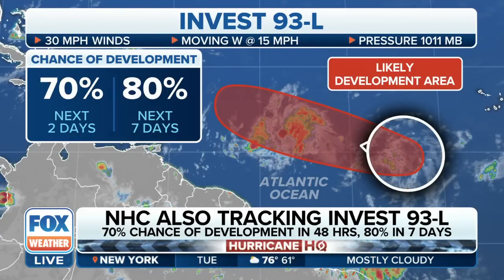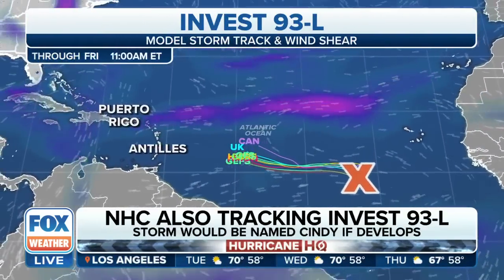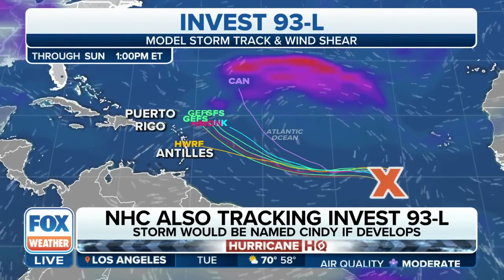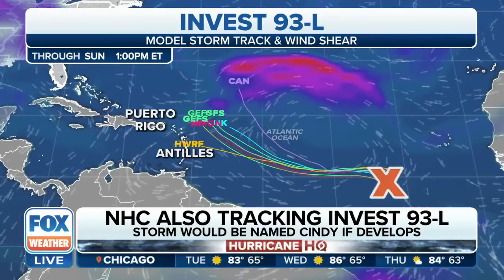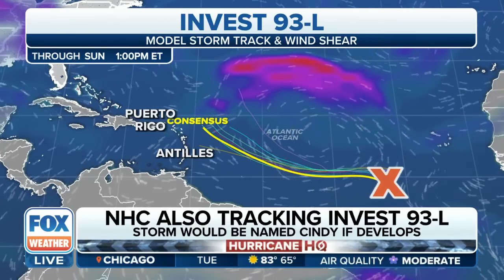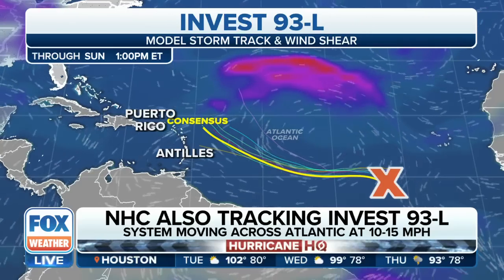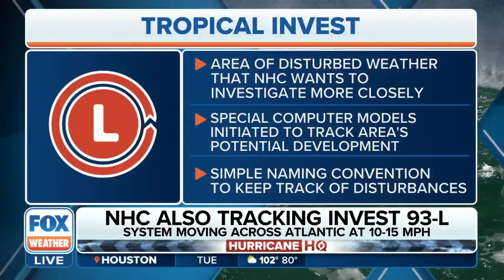We have a 70 percent chance of development over the next 48 hours, and about an 80 percent chance over the next seven days. We'll continue to watch whether atmospheric conditions remain favorable or unfavorable for INVEST 93L. To the north, there's a little bit of wind shear that's going to be picking up. But in terms of water temperatures, they remain pretty warm, and models have this following the same path as Brett — maybe taking a turn a little closer towards the Lesser Antilles and off towards the north before crossing the Lesser Antilles.